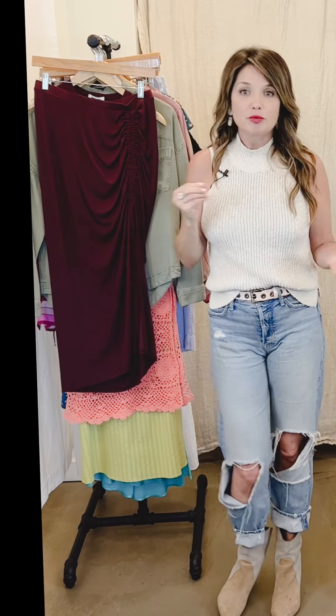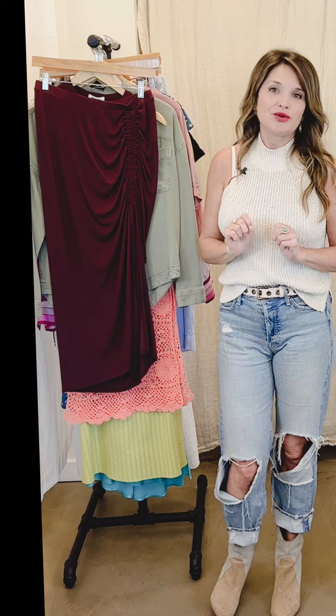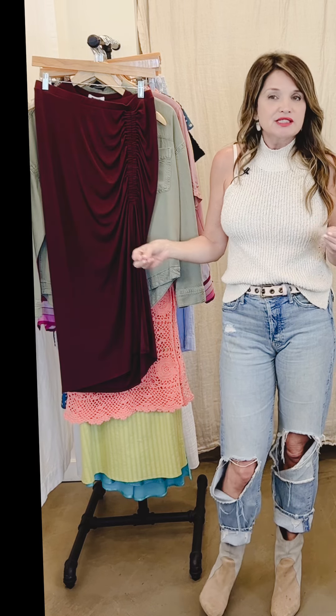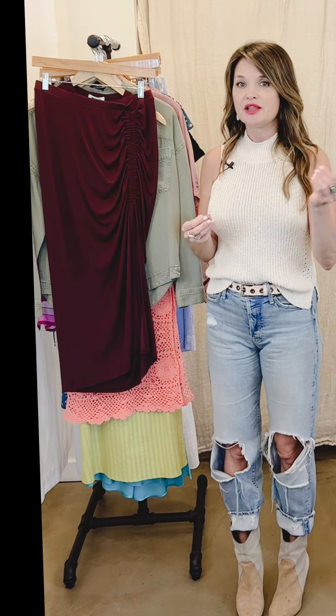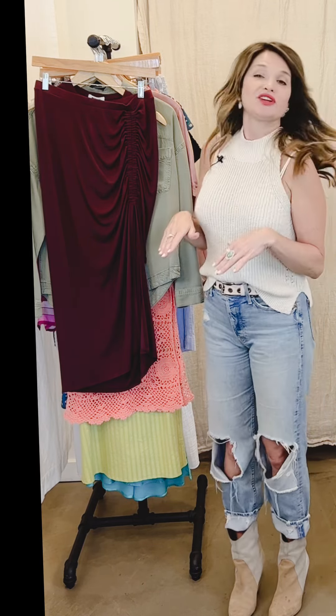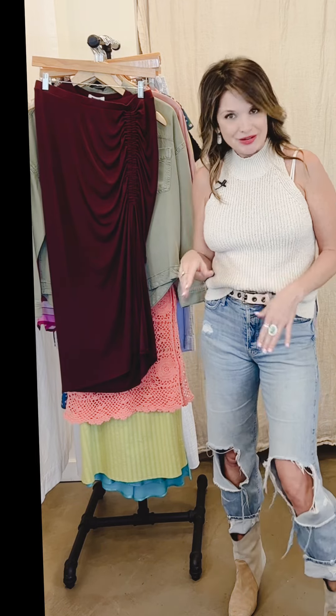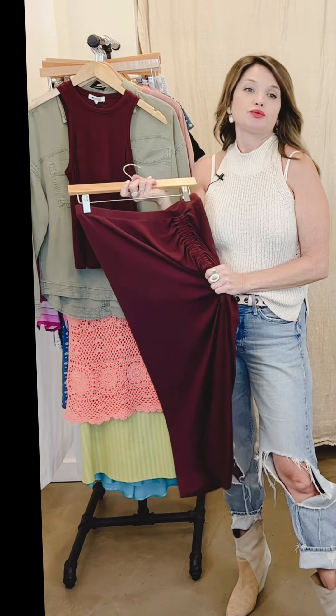I'd love to help you style what you already have in your wardrobe and pull things for you that you need to go with what you already have. I always say collecting a wardrobe is about choosing pieces here and there and pulling them together one by one, and that's why we go through this video every week to show you what's new.